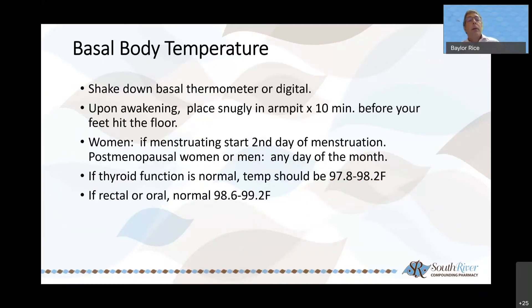Here's the basal metabolic temperature guide: shake down the thermometer upon awakening before your feet hit the floor, put it in the armpit for 10 minutes. If you're menstruating, start the second day of menstruation. Postmenopausal women or men, any day of the month is fine. Normal thyroid function should show a temperature above 97.8 to 98.2 degrees under the arm — rectal or oral will be a bit higher. If you're below that, that's generally indicative of a sluggish thyroid.